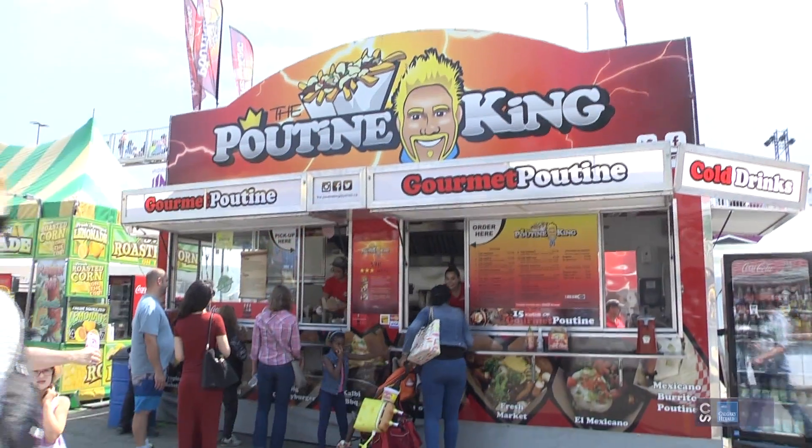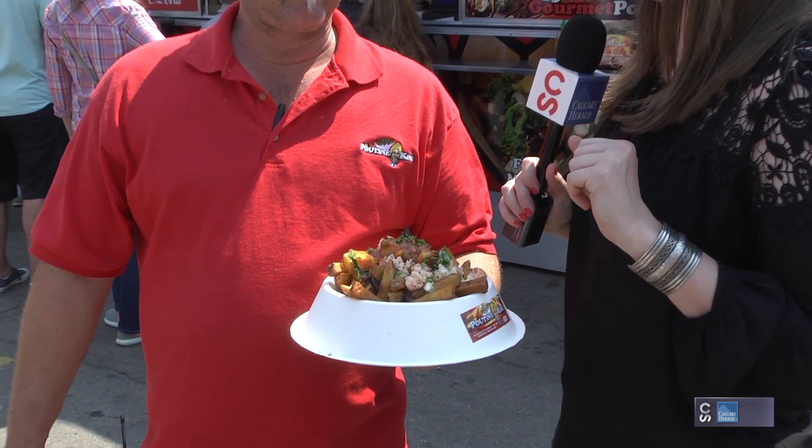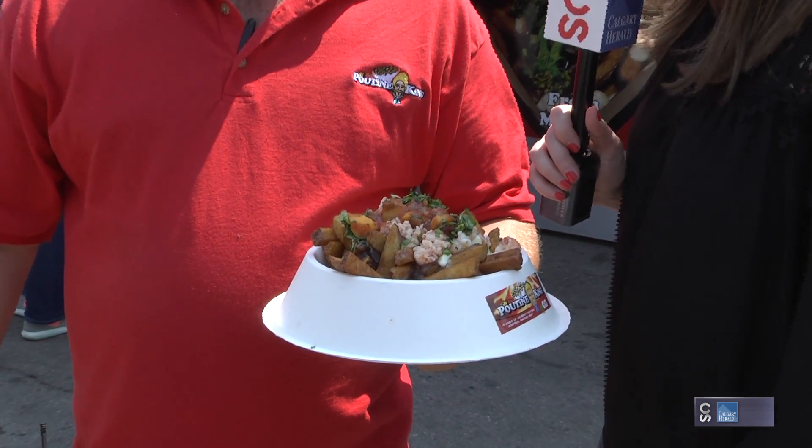We're at the Poutine King, found right across from the BMO Center with Derek, and this is the Tropical Lobster Poutine. It looks absolutely delicious. Can you just explain your creation for us?